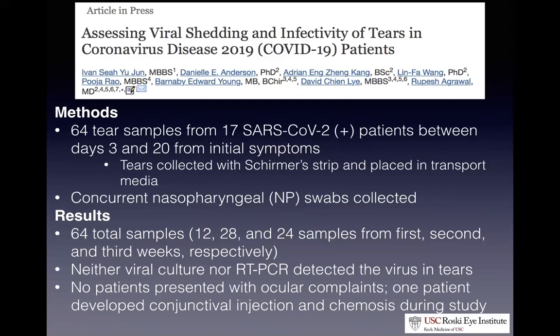We are being told that a subset of these patients can present with conjunctivitis. There was only one patient in the study who developed conjunctival injection and chemosis. The results might have been different if they had only looked at coronavirus-positive patients who also had conjunctivitis. But the take-home message from this study is that tears seem not to be as highly problematic a transmission route as other media.